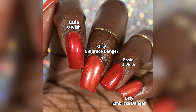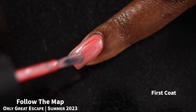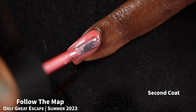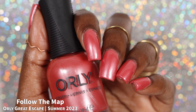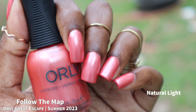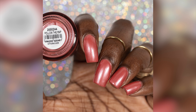Next we have Follow the Map, which Orly describes as a coral pink shimmer. Again we have a really great formula, surprisingly opaque on the first coat but not quite a one-coater. I still hate this finish — I'm just not a fan of pearlescent finishes in these colors, but the polishes themselves are fantastic. As is typical with this finish, you do get a lot of brush strokes. This one dries down fairly glossy on its own but I did use top coat for my swatches.